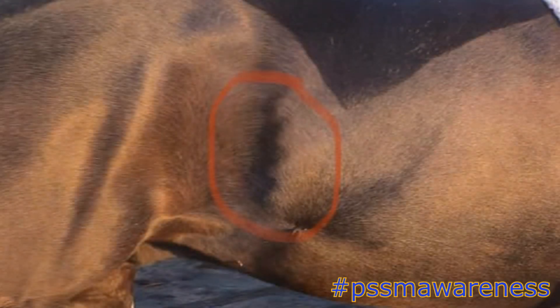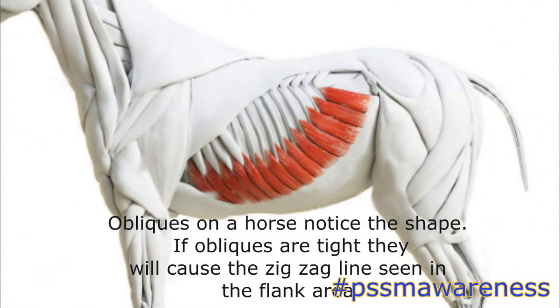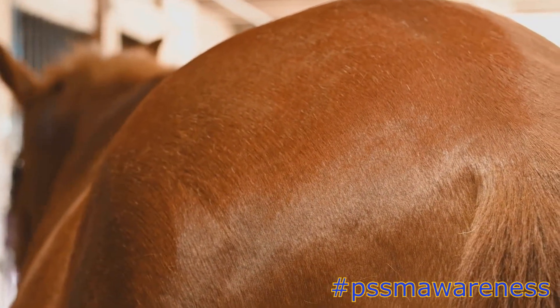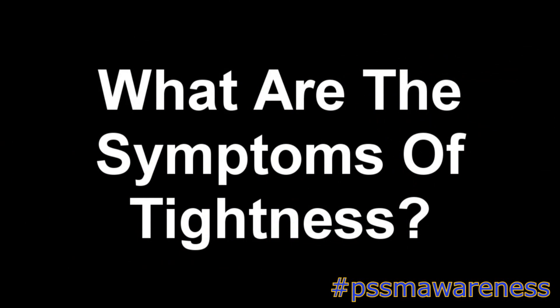Number 3: Flank. Some horses develop tightness in the flank. Tightness in the flank will resemble a zigzag line where the horse's obliques are contracting. This can only be seen while the horse is moving and should not be confused with ulcers. Number 4: Hindquarters. This is the most common place for PSSM horses to develop tightness, usually over the top of the hindquarters. However, tightness can also develop through the top, sides and back of the hindquarters.